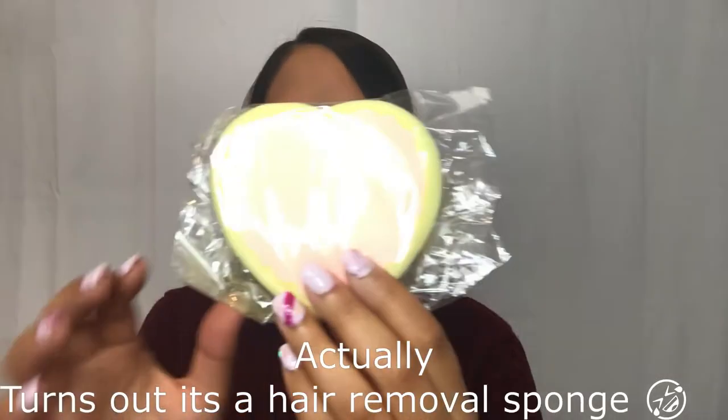Next package feels like sponges — it's a makeup cleaning sponge.